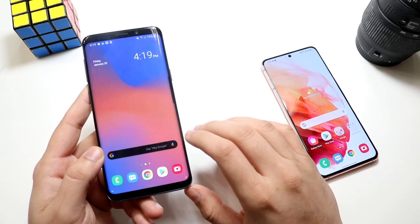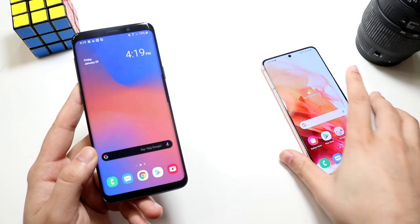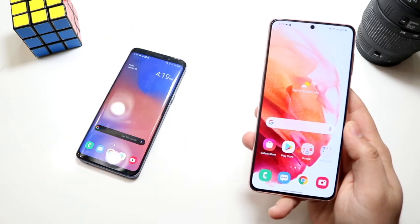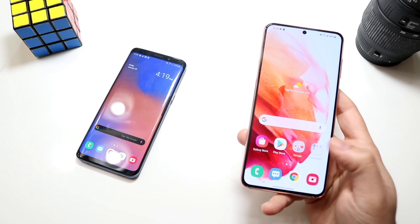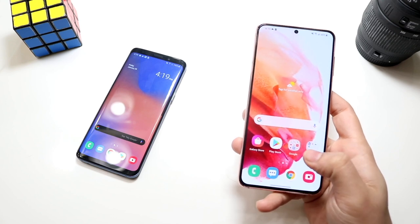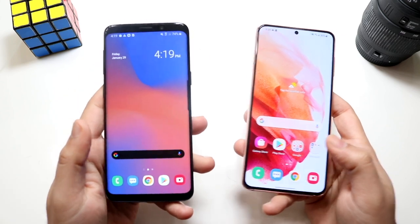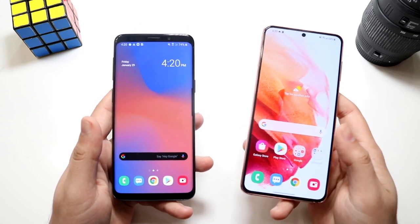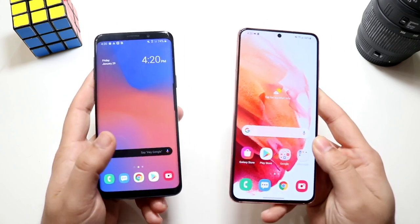I think Samsung knocks it out of the park with these screens, and even now they still hold up extremely well. Of course, if you go for something like the S21 it's going to be better, but this panel is still great. On the front of the Samsung Galaxy S21, we have that 6.2-inch Dynamic AMOLED display, and this one is 1080p — so it's actually a lower resolution than the S9. It's not a huge deal, but it's weird why they went to a lower resolution display. Maybe it was cheaper. On the front we have the hole-punch display, less bezel, 120Hz refresh rate, and a fingerprint sensor on the display. The S9's high-resolution display still says something about it.